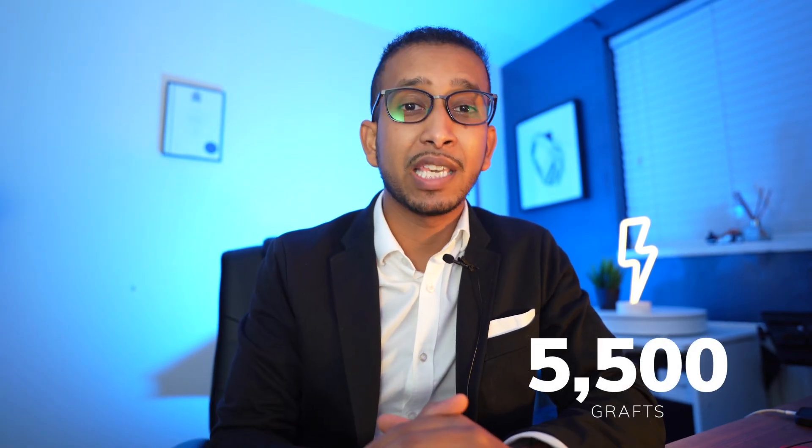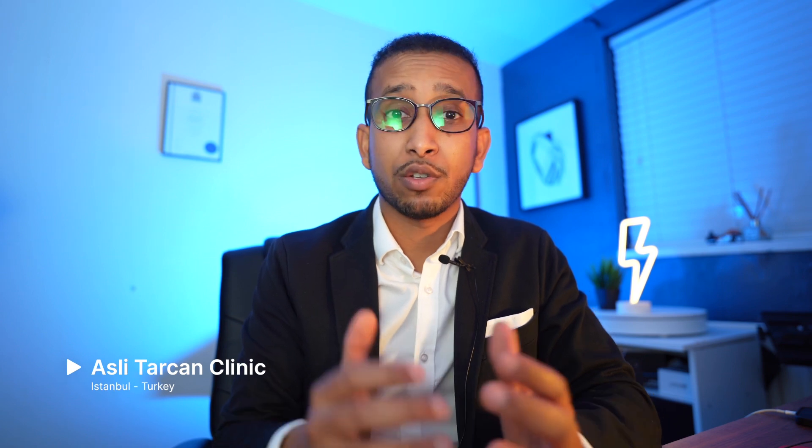For those who are new to this channel, I've had 5,500 grafts in Turkey — I'll leave a link in the description. I paid around £2,500, and that was around the beginning of the year. For those going now or in the future, prices will go up. The clinic I went to is called Ashley Turkin.